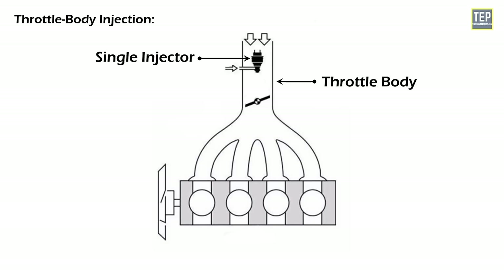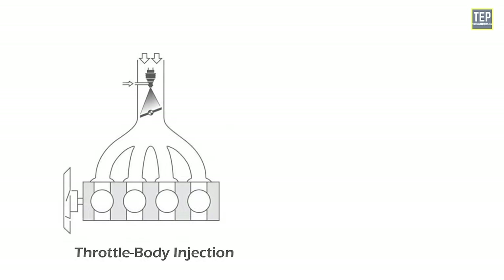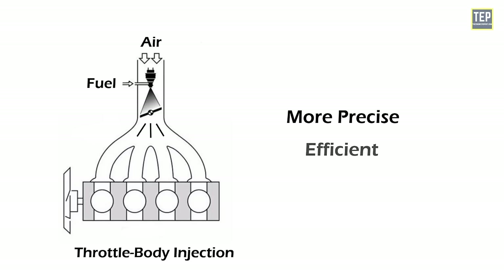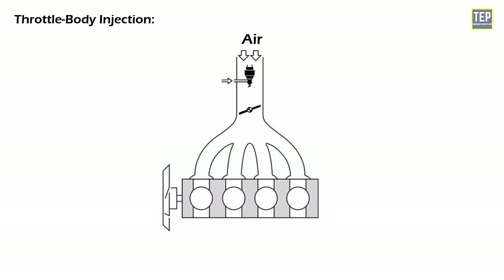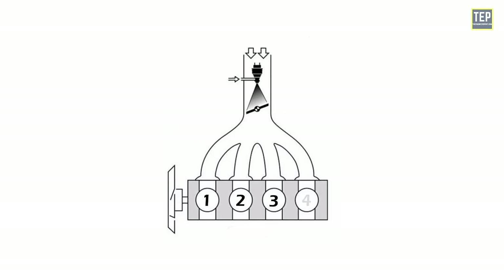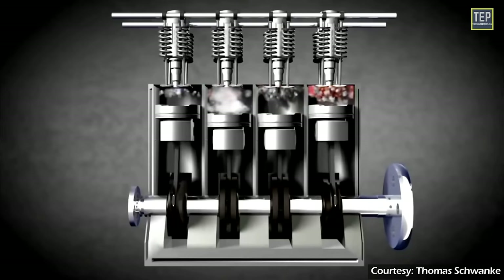Throttle body injection was developed as a replacement for carburetors, providing better fuel metering and control. While its basic function — mixing fuel and air before delivering it to the engine — is similar to a carburetor, it is more precise and efficient. As air enters the throttle body, it passes over the fuel injector and the ECU calculates the precise amount of fuel needed. However, because it uses only one injector for all cylinders, engine performance at high RPM can be slightly affected.